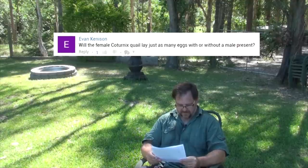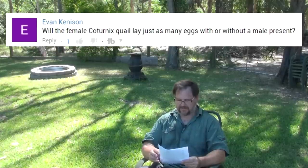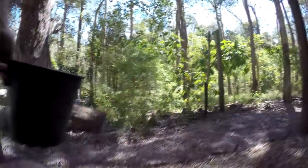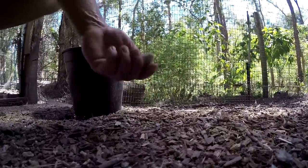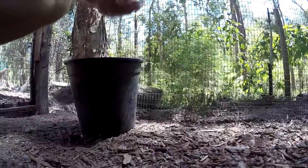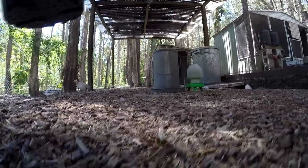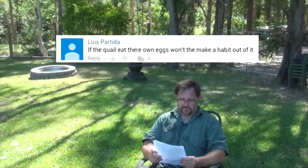Question from Evan Kinninson: will female Coturnix quail lay just as many eggs without a male present? Yes — I've seen no difference between females-only groups and mixed groups with males. They all lay about the same amount. I haven't done scientific isolation testing to confirm it, but from my observations and stock, I've seen no difference at all.